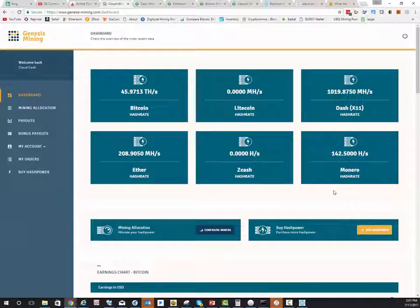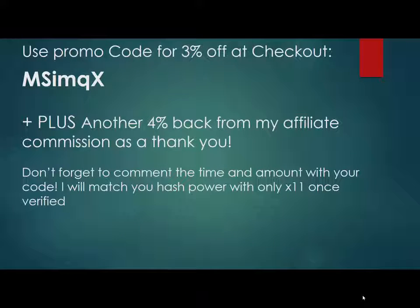It worked great. If you do use my promo code, you get 3% off at checkout instantly. Add a comment with the timestamp, date, and how much — I usually just copy the timestamp and date. Overall, I'll give you 4% because of your generous use of my code. I've been able to upgrade my affiliate ranking so I get a little bit more back now. Until next time, bye!